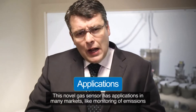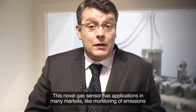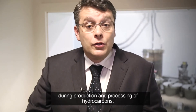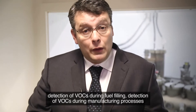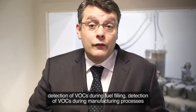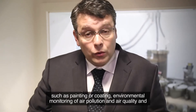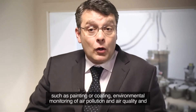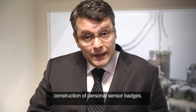This novel gas sensor has applications in many markets, including monitoring of emissions during production and processing of hydrocarbons, detection of VOCs during fuel filling, detection of VOCs during manufacturing processes such as painting or coating, environmental monitoring of air pollution and air quality, and construction of personal sensor badges.